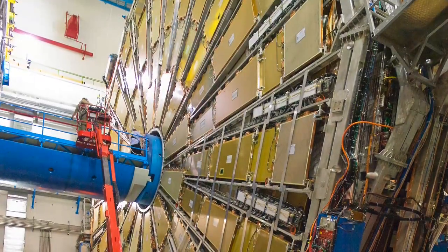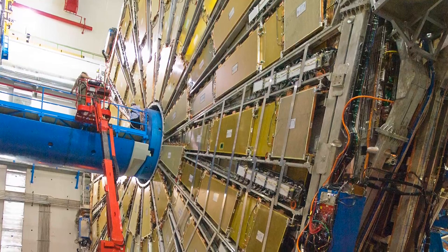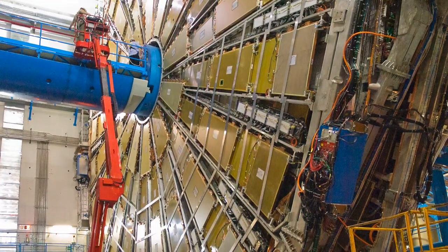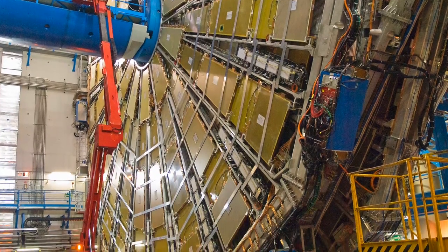Each beam of protons has the energy of a hundred-ton train traveling at 200 kilometers per hour. But if slowed down and brought to room temperature, the packet of protons would be no bigger than one one-hundredth of a grain of salt.